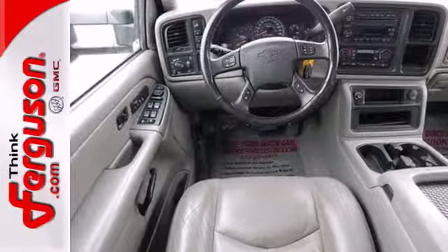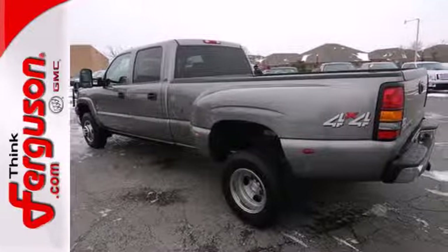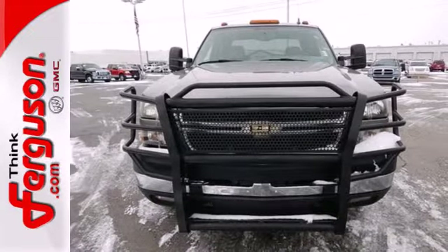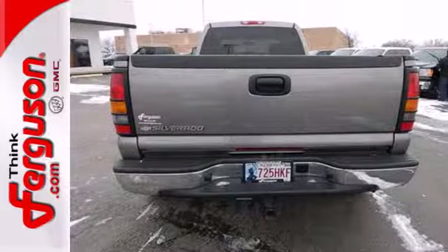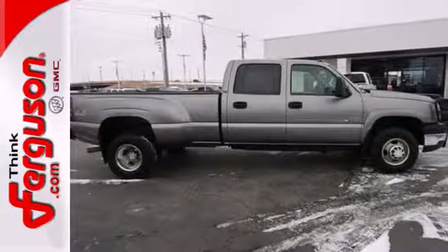Inside the spacious cab, you'll find a multi-speaker stereo sound system, cab-back insulation, full analog instrumentation, air conditioning, and much more. The work-ready toughness of a one-ton pickup combines with proven Chevrolet durability and reliability in this outstanding vehicle.